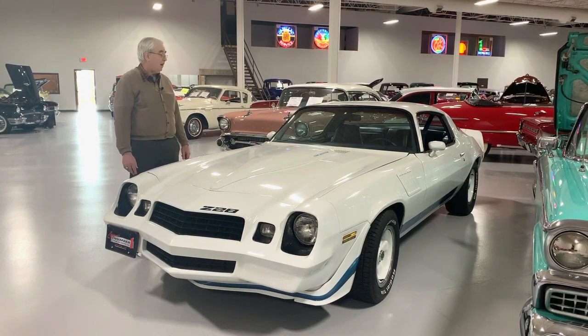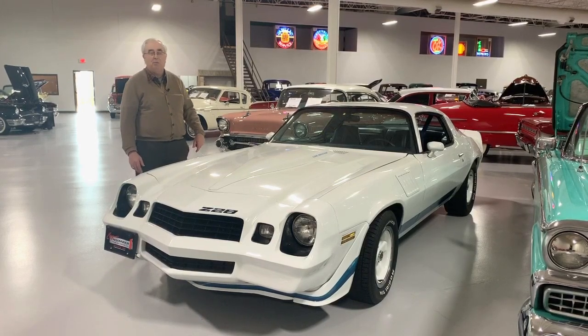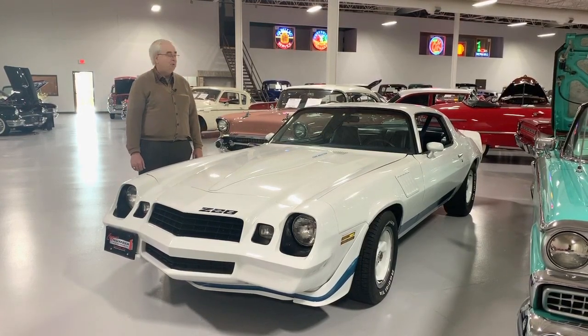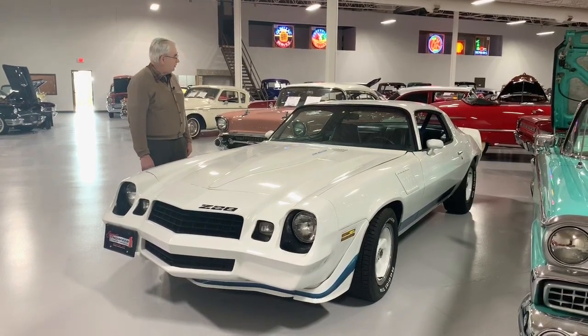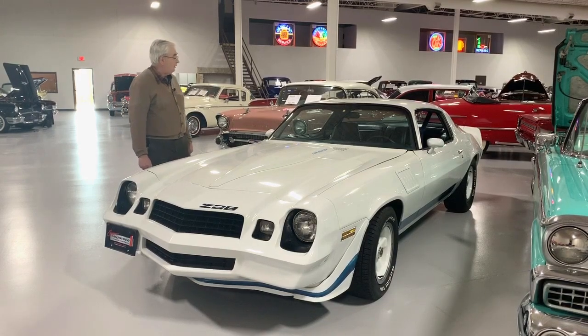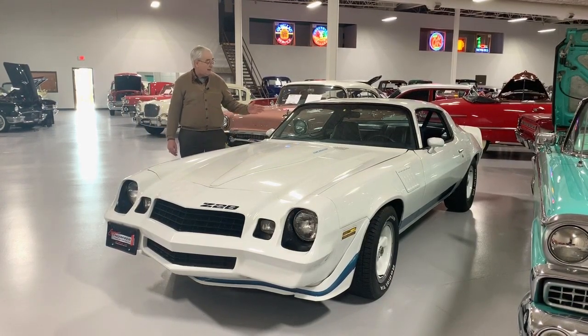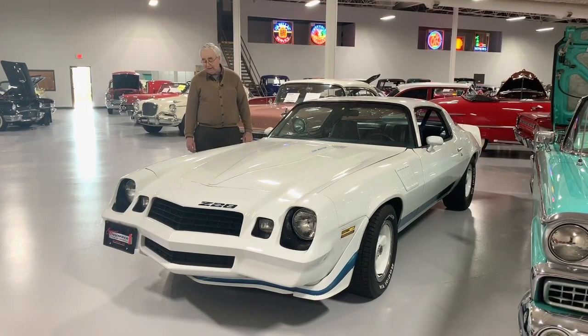It is an automatic center console, but it does have all the nice bells and whistles — you've got power steering and power brakes and all that kind of stuff that we really enjoy having with our old cars. Very nice dark blue interior, bucket seats, center console with the automatic. Just an all-around really really nice car.